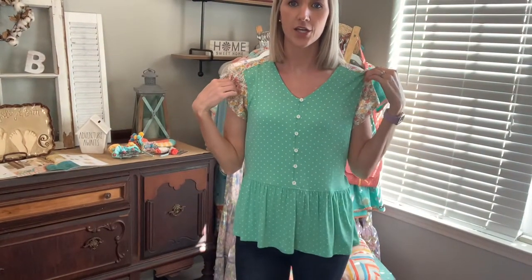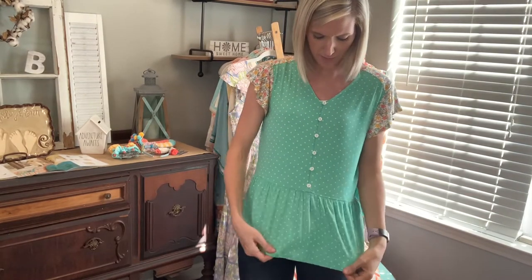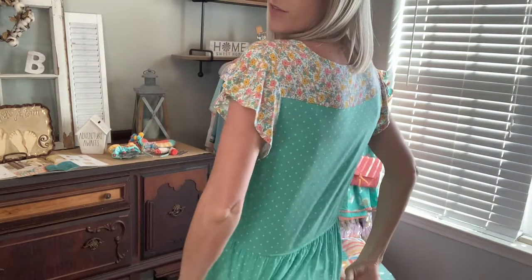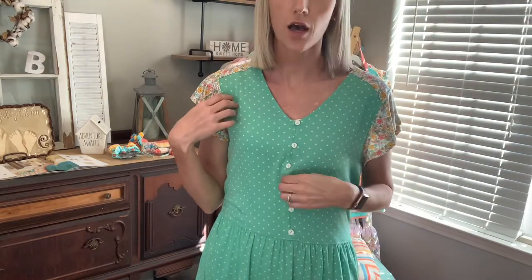I need to talk about the top I have on. I'm wearing one of our new tops for April and I love this top — it's probably my favorite. This is our new casual top. It has a peplum style with buttons down the front and a cute little flutter sleeve. I love this one. I'm wearing a small, so it's very true to size. It's soft and lightweight.